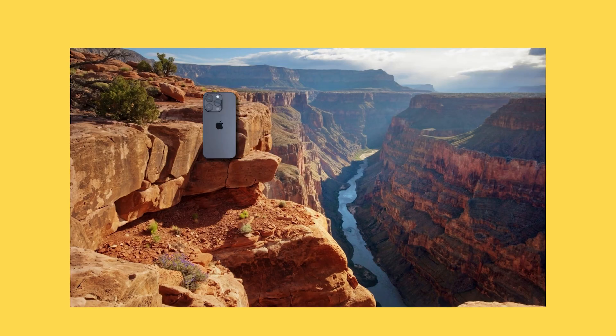Well, buckle up, cause we're making you a tech genius. Imagine this: your phone on one side of a canyon, your AirPods on the other. They'll need a bridge to send and receive music — a bridge of special light called radio waves.